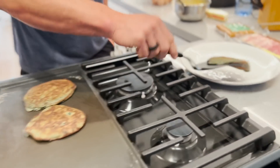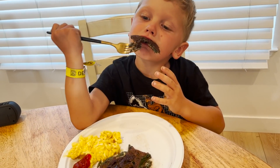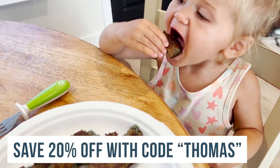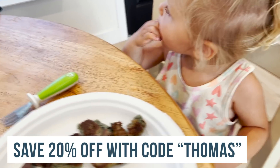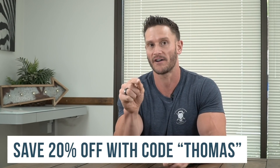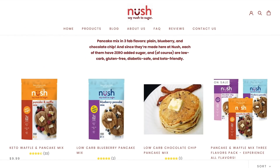These pancakes taste delicious so the whole family can eat them — they taste better than a real pancake and they're satiating. My kids love them. Use the link below and code THOMAS to save 20% off Noosh flax pancakes.